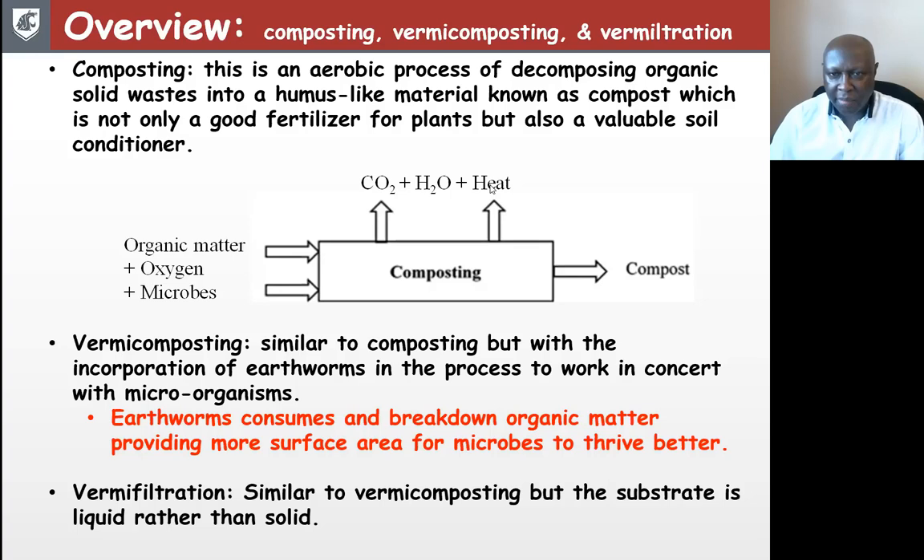When you see composting going on, you see people putting a temperature probe in there — once they sense the heat, they know the process is cooking. Vermicomposting is similar to composting but with the cooperation of earthworms in the process, so they work together with microorganisms. The earthworms consume and break down the organic matter, providing more surface area for microbes to act on, which accelerates that process.